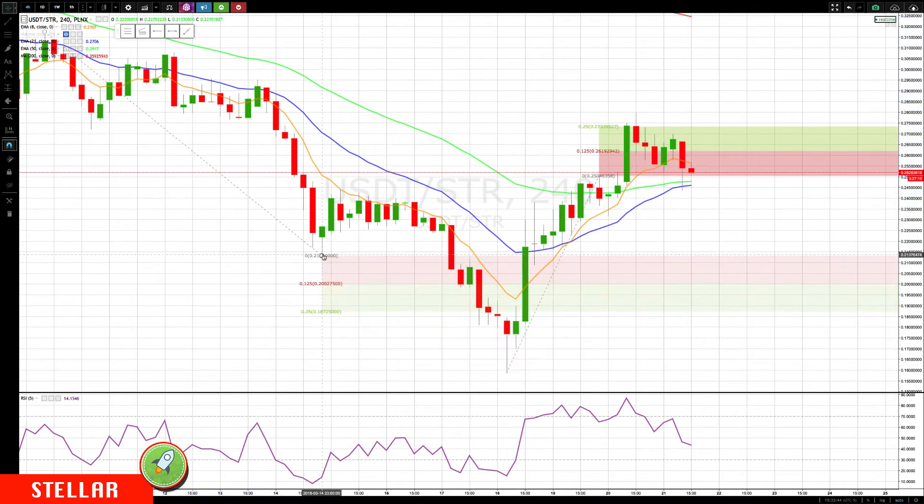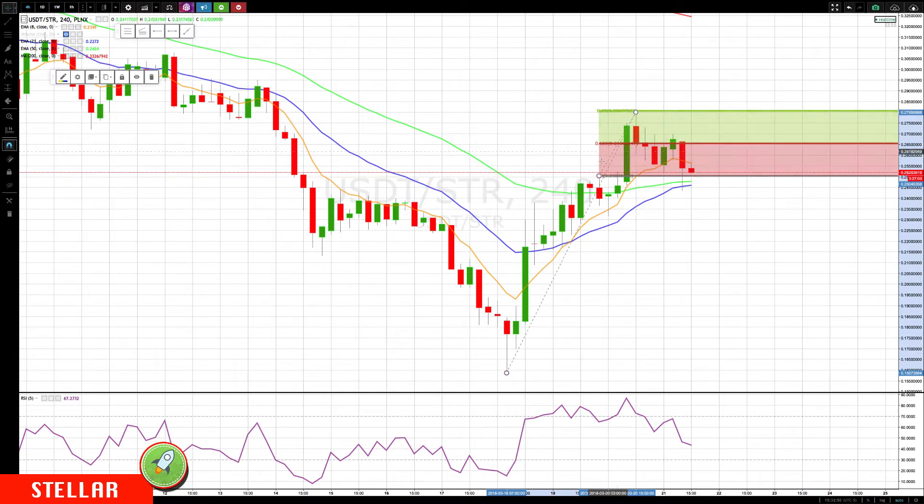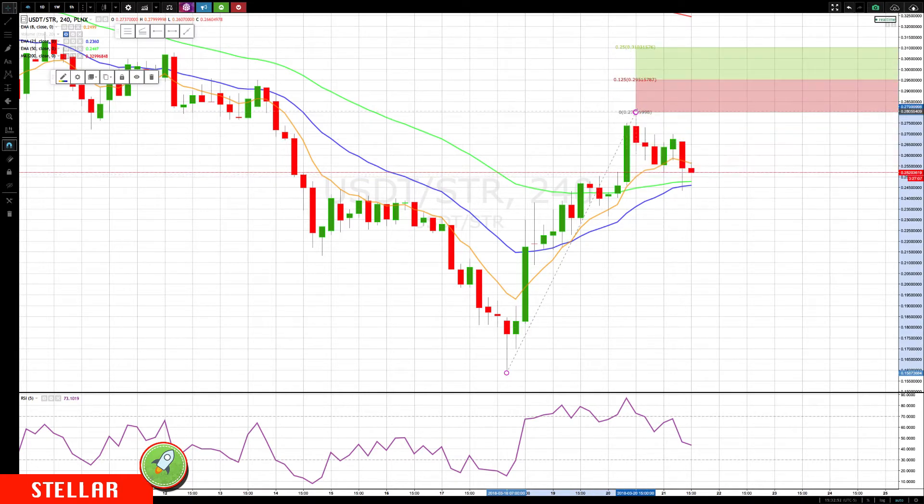Right now let's update a couple of things. We don't need these lower levels — we'll update those if we head back lower. We can update the upper levels for the next higher push, and we'll want to update them when they're hit. This gives us our major next levels of 0.29515 and 0.3103.